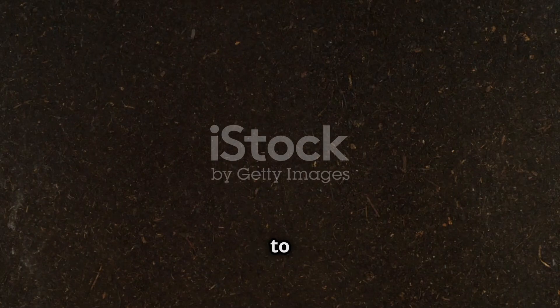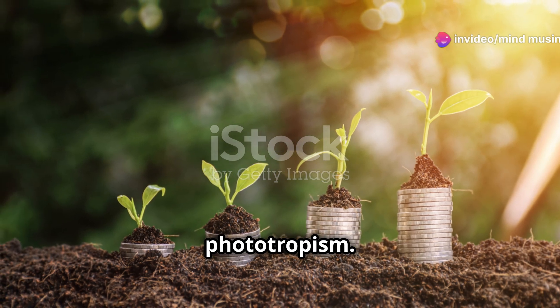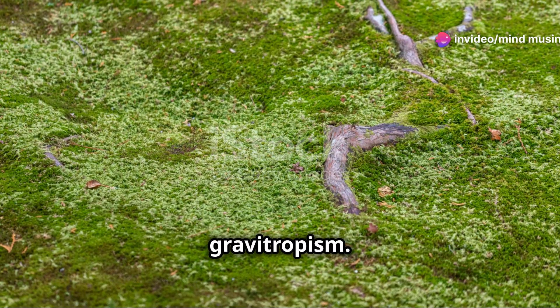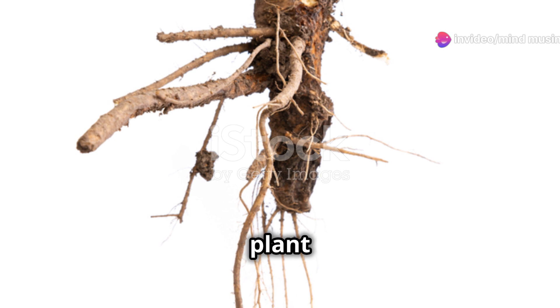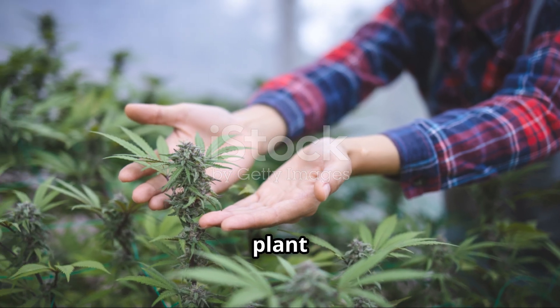Ever wondered how plants know which way to grow? This brings us to tropisms. Plants grow towards light thanks to phototropism. Roots grow downwards due to gravitropism. These responses help the plant maximize its chances of survival.